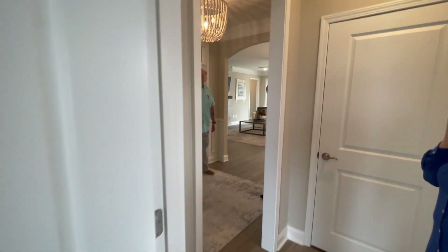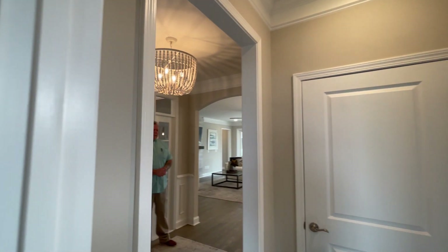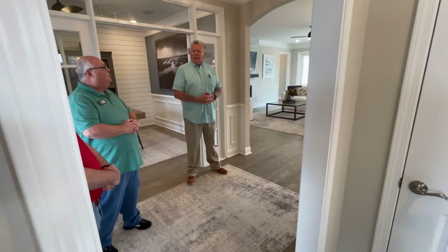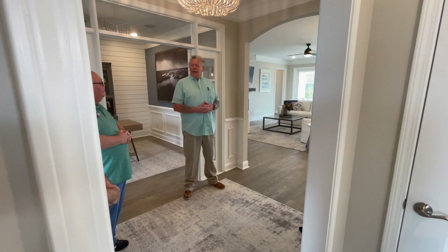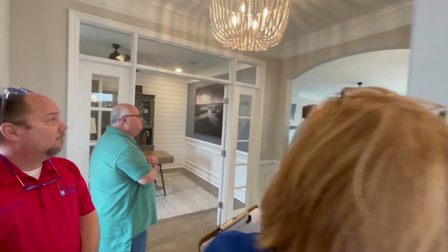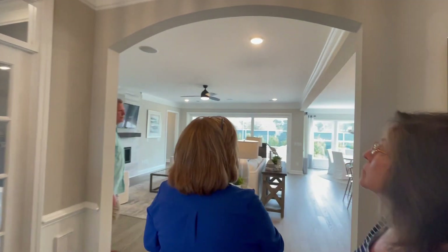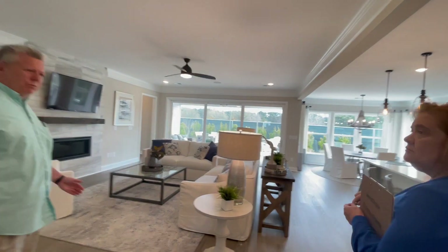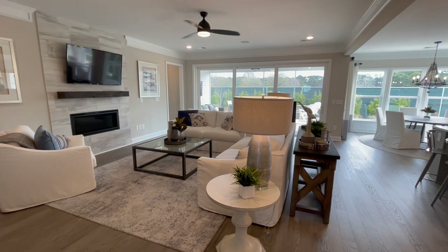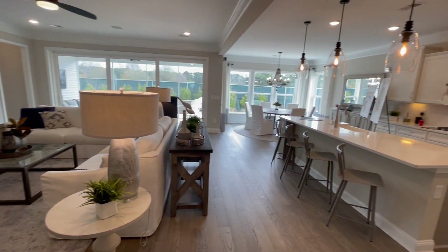Notice the crown molding and additional details — is that standard? Those are optional. We give the buyer a lot of choices so they can actually decide what they want to do to customize their home. So not every house is going to look the same. Do you do coffered ceilings? We do not do coffered ceilings. We do a tray ceiling in the owner's suite, which you could, after the fact, make into a coffered ceiling. Beautiful, wide open floor plan — great for entertaining, keeps everybody in the conversation.